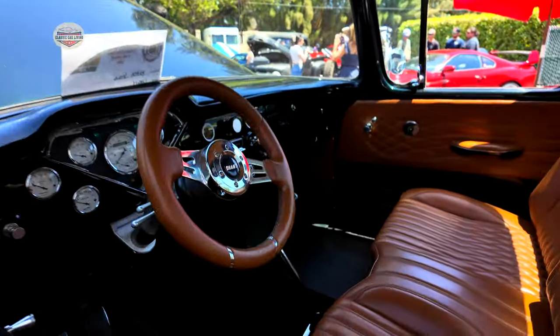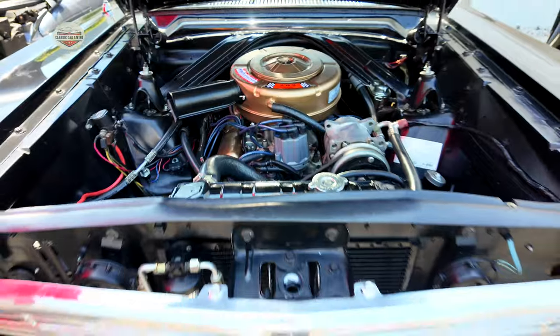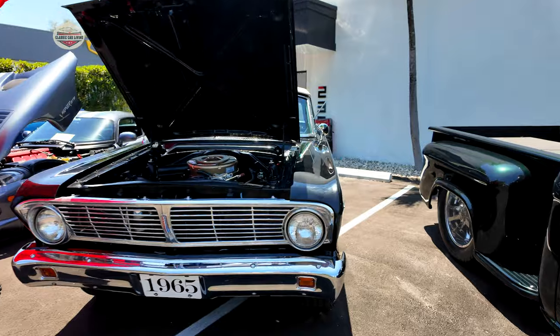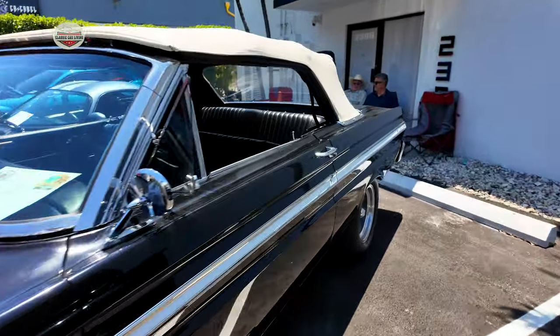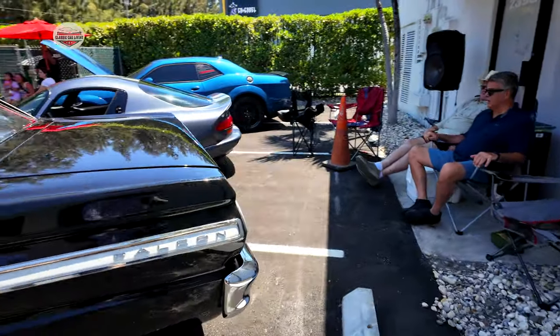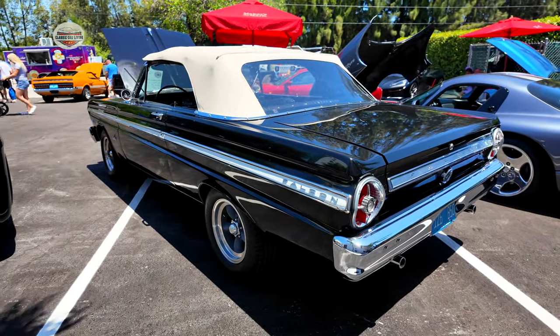Look at this interior — this thing is fully customized, even has AC for Miami weather. Now we've got this badass 1965 Ford Falcon in great condition — 289 engine, looks all original, and it's a convertible. Let's go take a look inside.